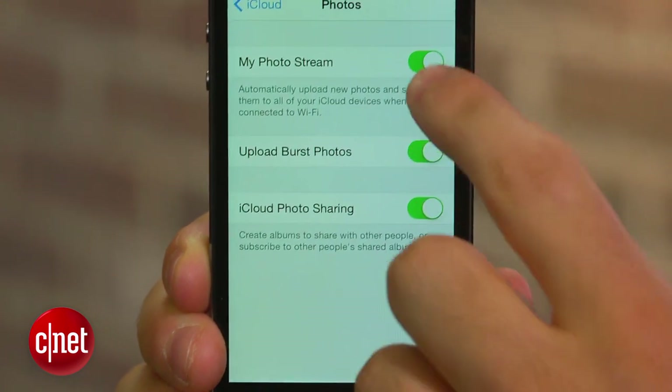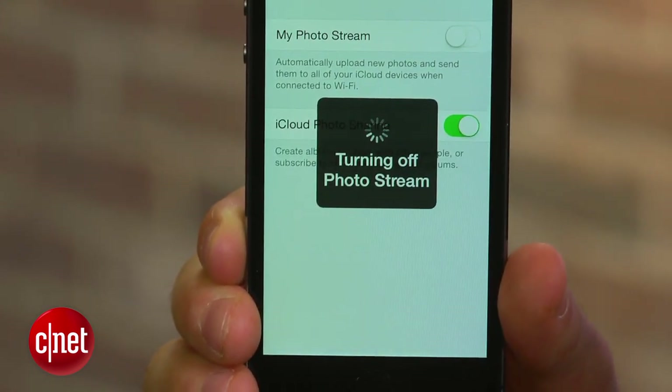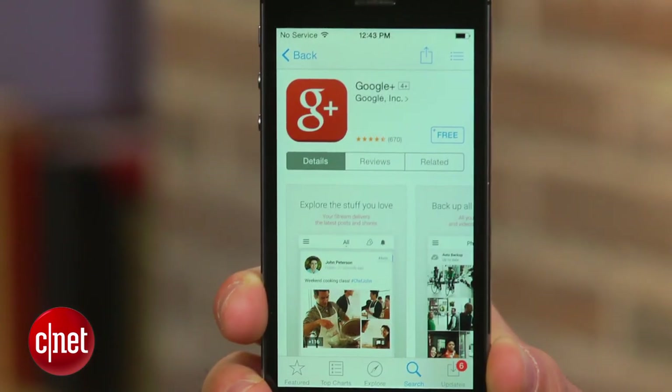There are a ton of cloud services out there that will automatically upload your photos and save them safely in the cloud. The best part is, most of them offer more free space than iCloud. My favorites are Yahoo's Flickr app, Microsoft's OneDrive app, and the Google Plus app.